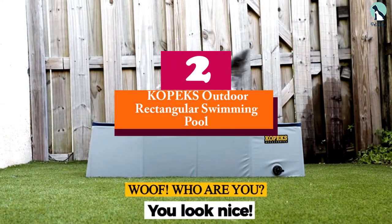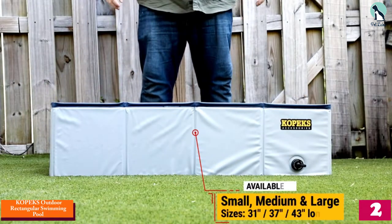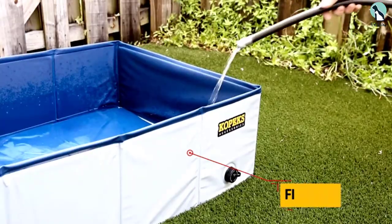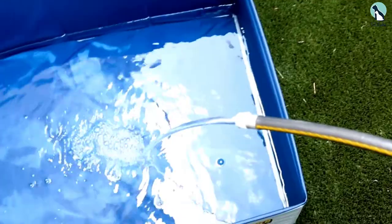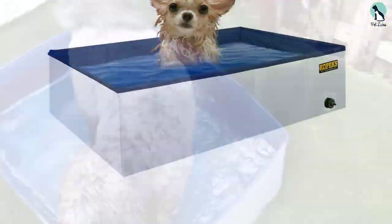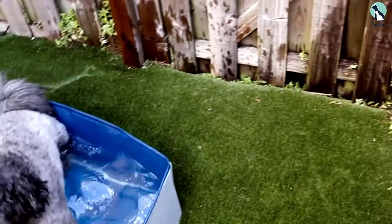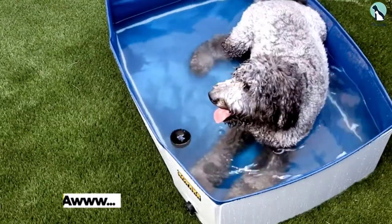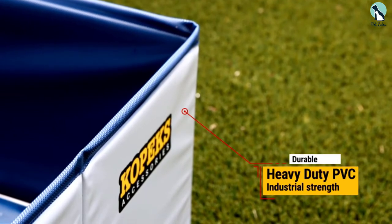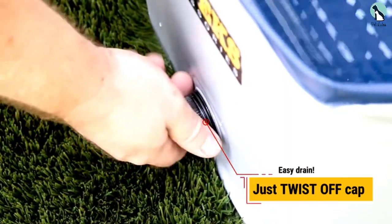At number two, we have the Kopeks outdoor rectangular swimming pool. If your yard doesn't have the width for a round pool, this rectangular pool may be the solution. The collapsible pool is made of tough, high-grade, industrial-strength PVC that can stand up to the wear and tear your pooch throws at it. In the event it does tear, it comes with repair patches. The sides stay up on their own even when the pool is empty. Different sizes are available, so pick the one that's best suited for your dog. The pool comes with a carrying case — just remember to always set it up on a flat surface and make sure the area is clear of rocks and tree branches before unfolding it.